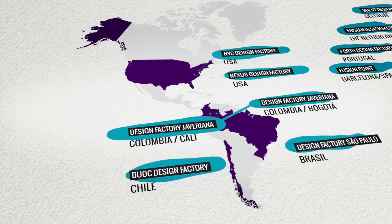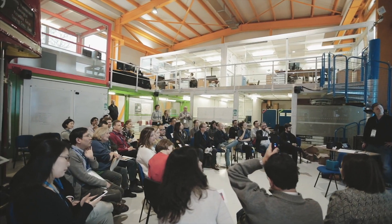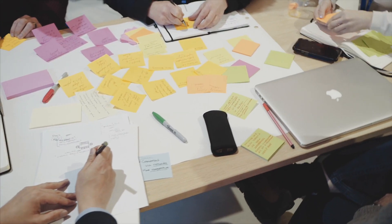We're very fortunate to be part of the Design Factory global network. The original Design Factory came from Aalto University in Helsinki, where they have modern and forward-thinking educational models.